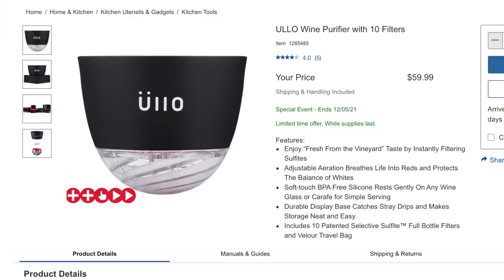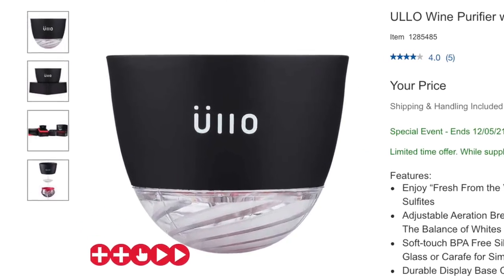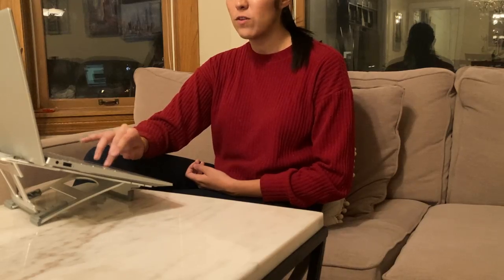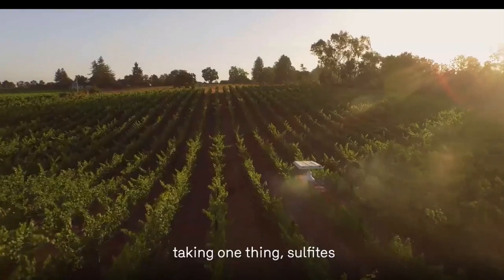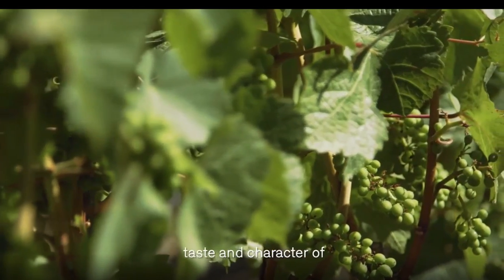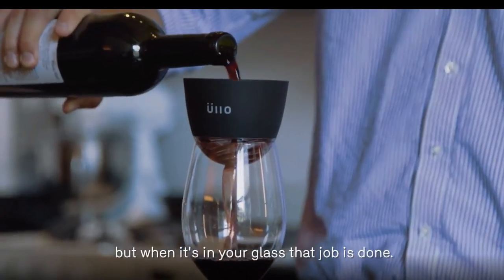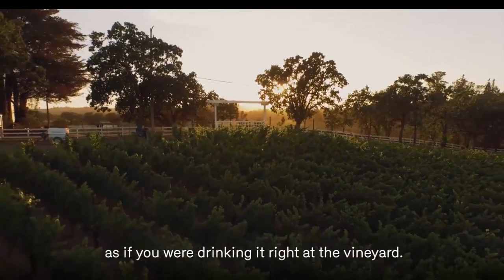I've never seen this before — a wine purifier with 10 filters. You can enjoy fresh-from-the-vineyard taste by instantly filtering sulfites, and adjustable aeration breathes life into reds and protects the balance of whites. It's made by Ulo, a Chicago startup. The idea is removing sulfites — that one preservative — out of wine while maintaining its original taste and character. Sulfites are an essential preservative in winemaking, but once the wine is in your glass, that job is done. Removing sulfites with Ulo lets you bring the wine back to its original state as if you were drinking it right at the vineyard.